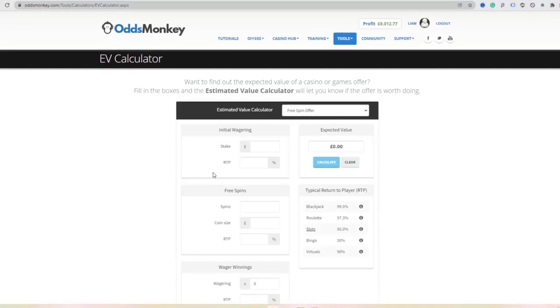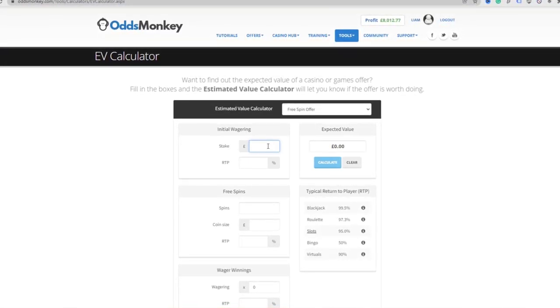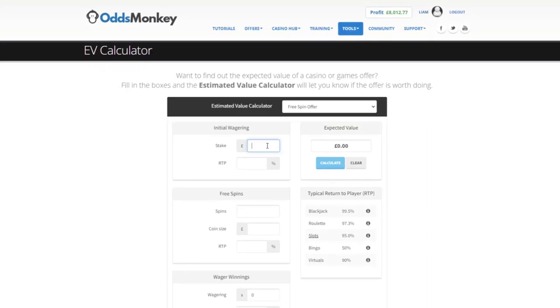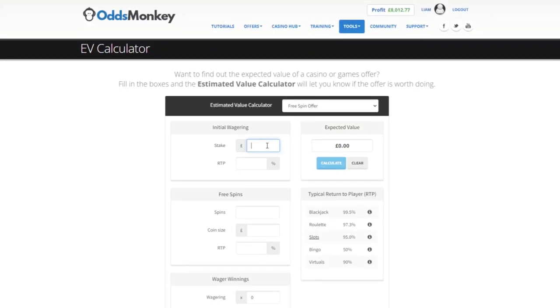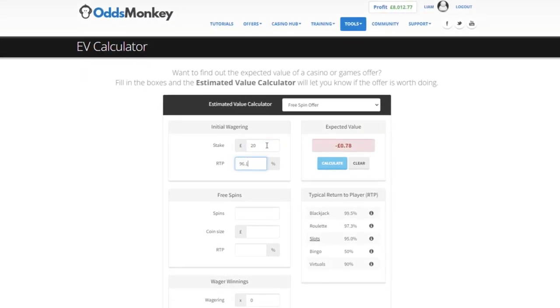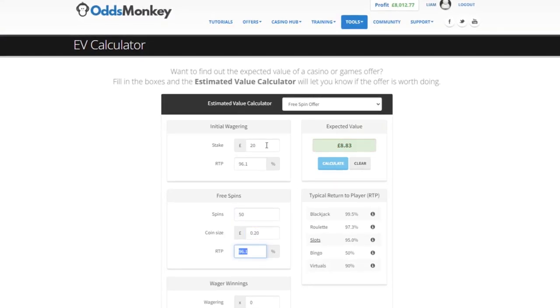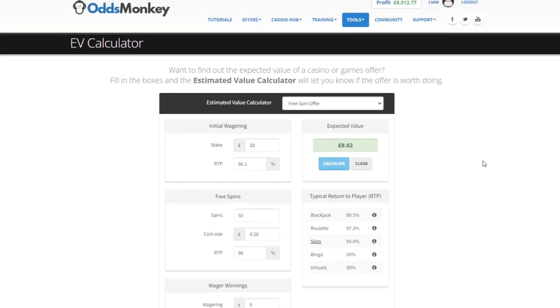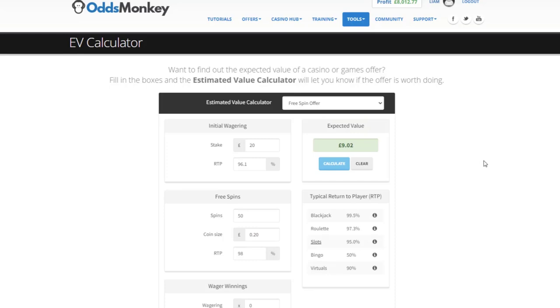The EV calculator works out the expected value of any casino offers you receive personally to your inbox — separate from the reload offers in the Casino Hub. For example, if you have to wager 20 pounds on a slot machine with a 98% retention rate at 20p a spin, you can see that gives a positive expected value of 9.2p. If the result is green it's positive and you should do it; if it's red and negative, bin it off. You can also switch the dropdown from free spins to bonus money to calculate the EV of a bonus.